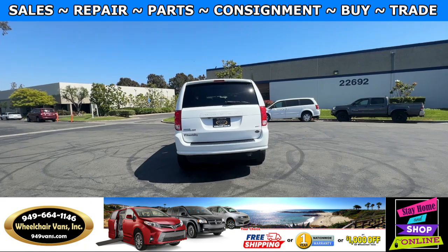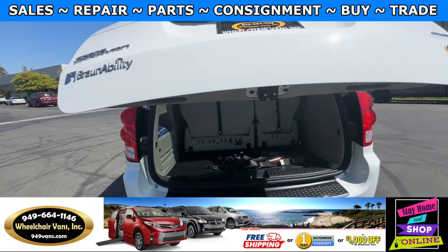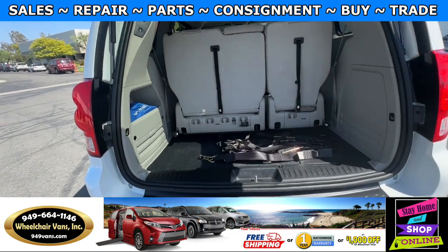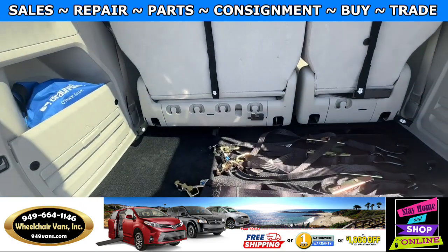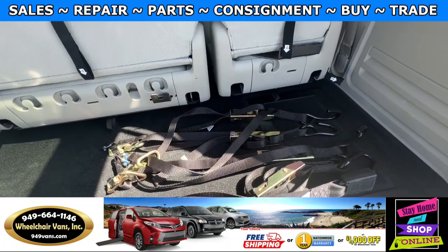Let's go ahead and check out the rear hatch. This one's going to have the automatic lift gate. It will also have a backup camera, and over here you will have room for a little bit of storage, and as you can see we provide everyone with a set of manual straps.